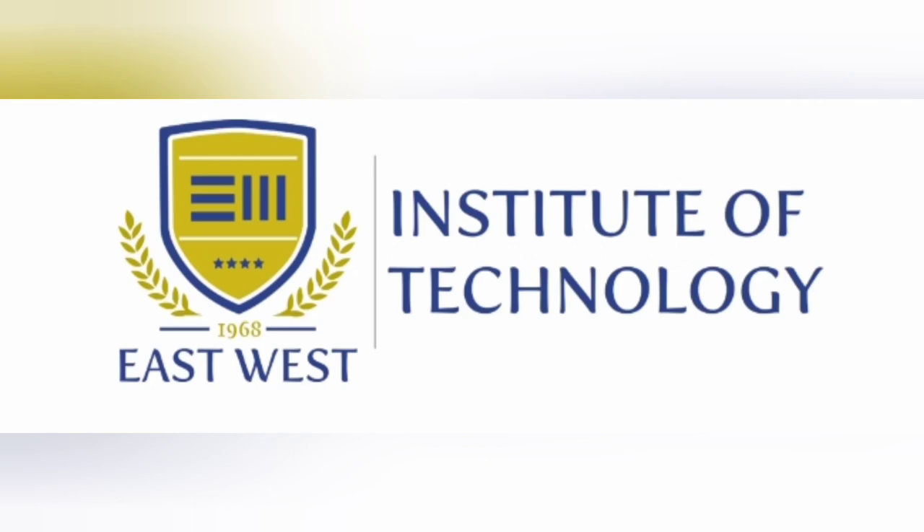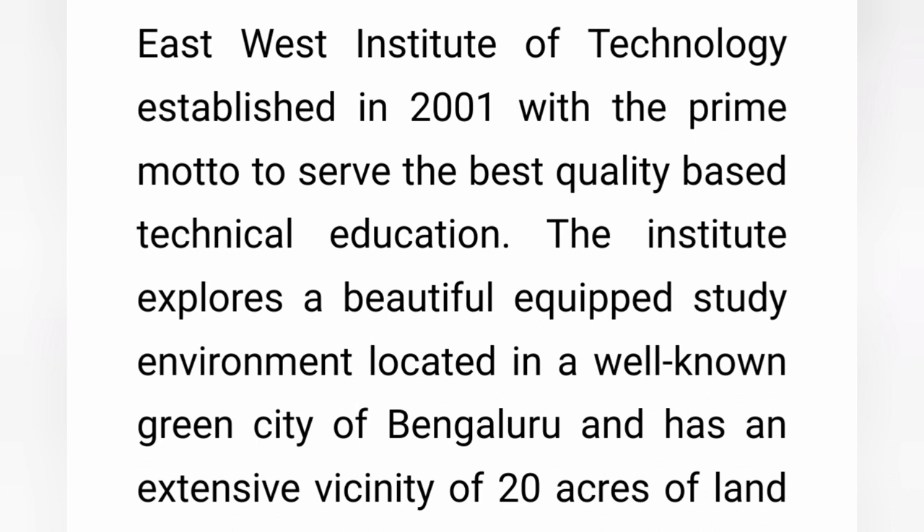This review is about East West Institute of Technology, also known as EWIT, based out of Bangalore. The college was established in 2001, so it has almost 20 years in engineering education. The campus is quite decent and green.